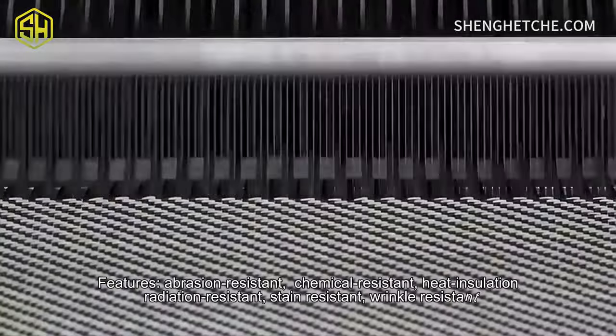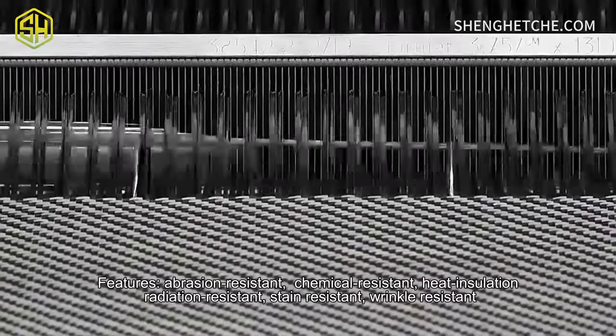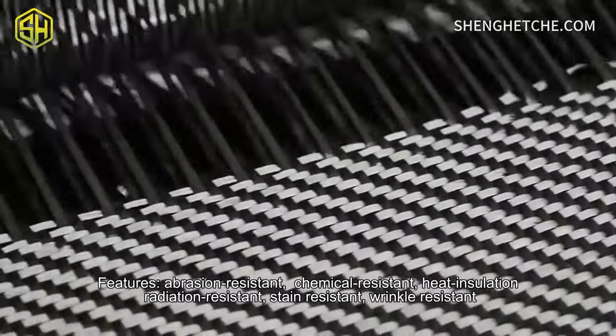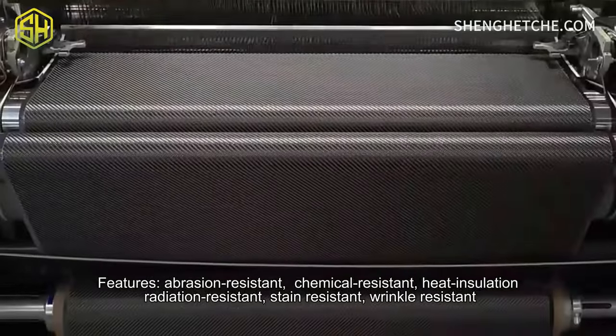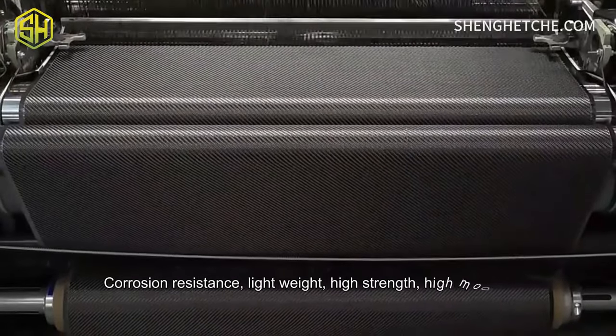Features: abrasion resistant, chemical resistant, heat insulation, radiation resistant, stain resistant, wrinkle resistant, corrosion resistance.